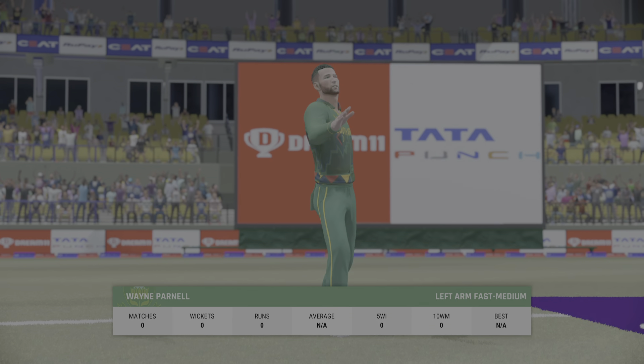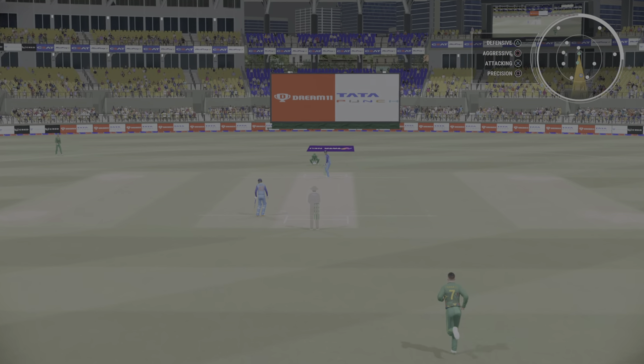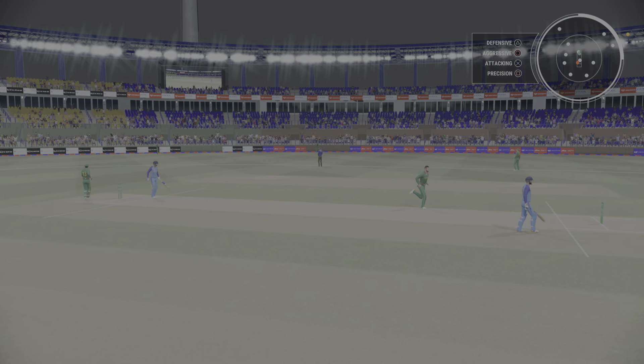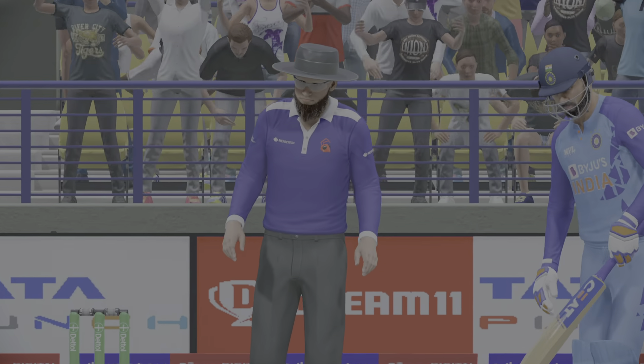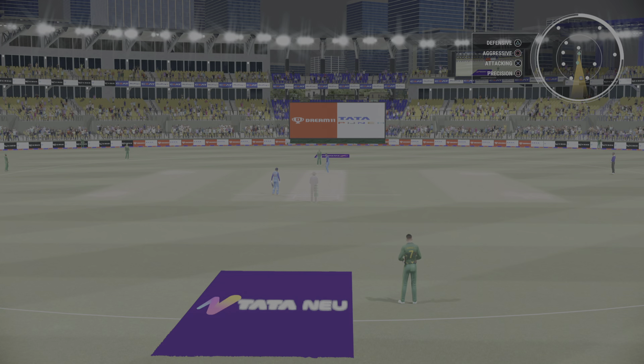The left-arm pace bowler is coming into the attack from the south end. Goes up and over for six — that's the positive option. That was the slower ball and it didn't fool anyone; got the timing just right, beautiful shot. A boundary off the last ball — is it a sign they're trying to push the run rate?